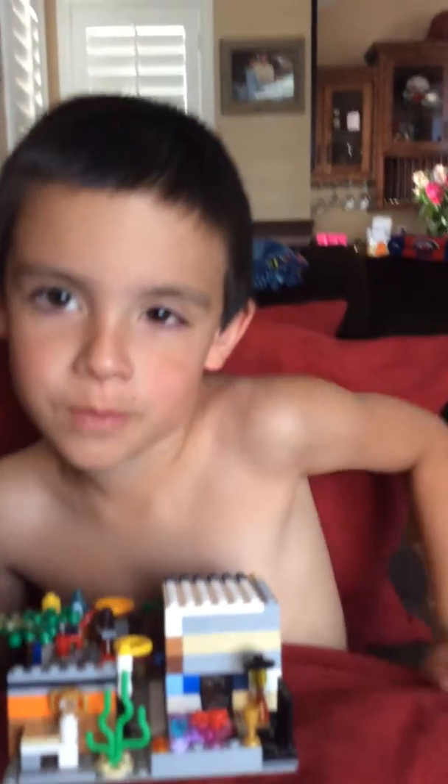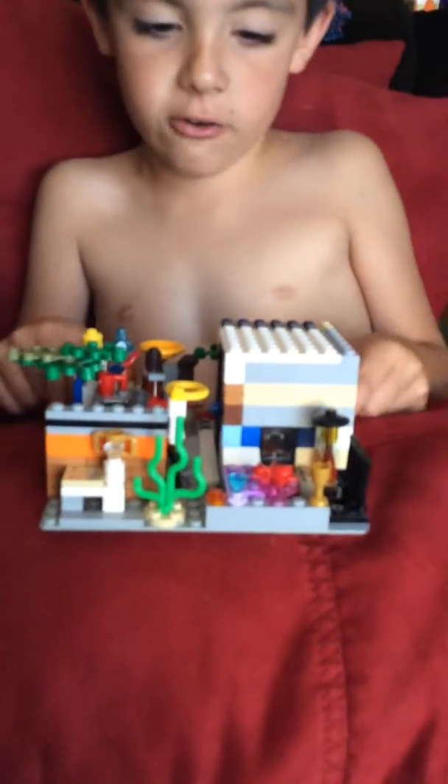Hi, today I'm going to show you my small Lego cottage. I didn't buy it or anything, but here it is right here.